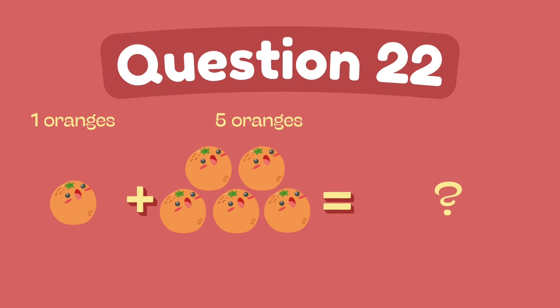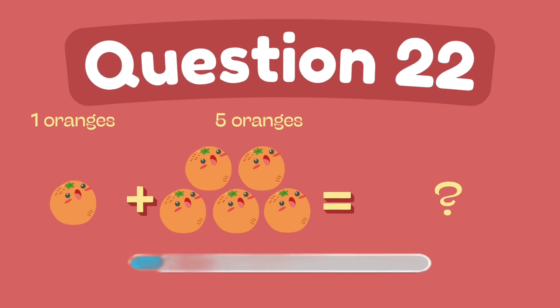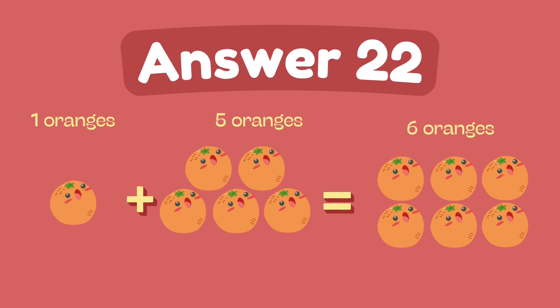What is five plus one? The answer is six.